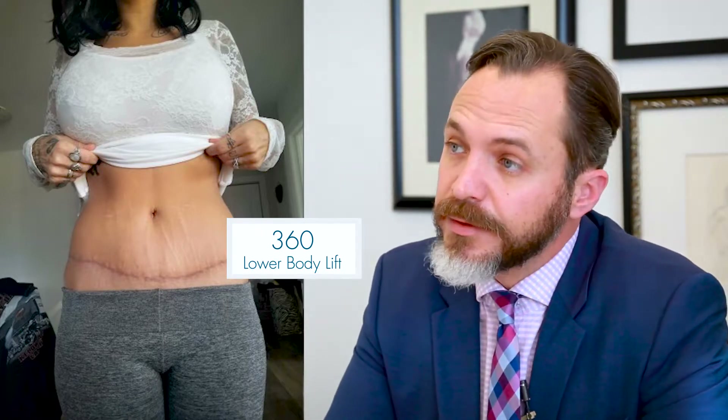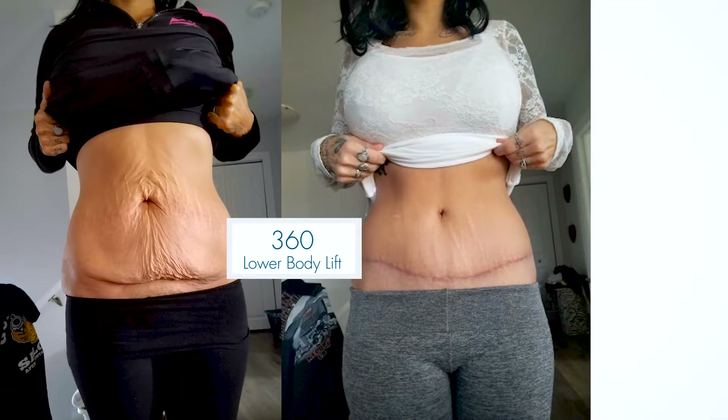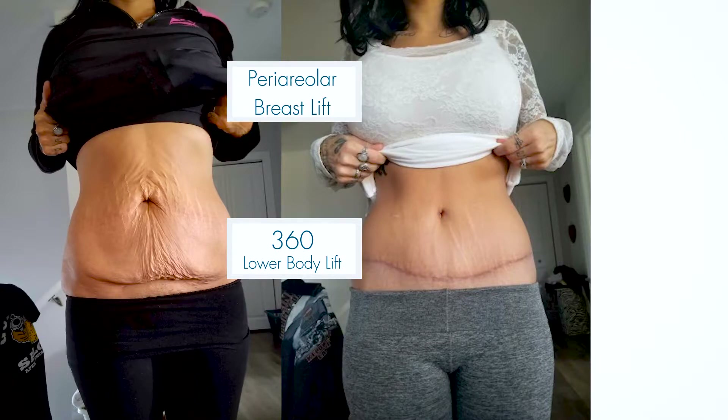Her chest was in similar shape. After the weight loss, there was a lot of skin and her goal was to have a nice size breast. We could limit the amount of incisions on her because we were using a larger size implant, and we did what is called a periareolar breast lift plus the augmentation. So for her, it was a good option going with big size and almost invisible scars.